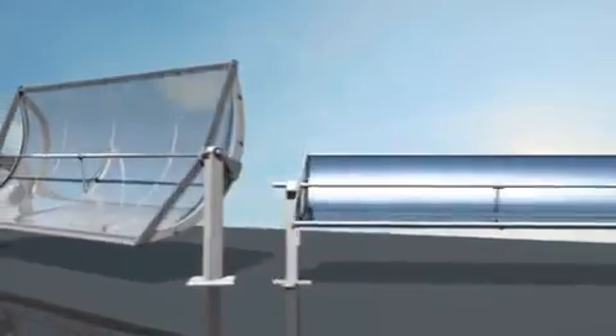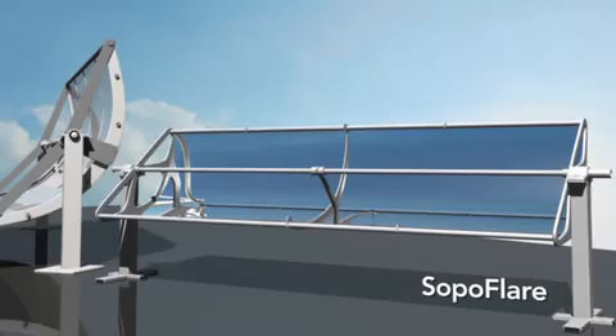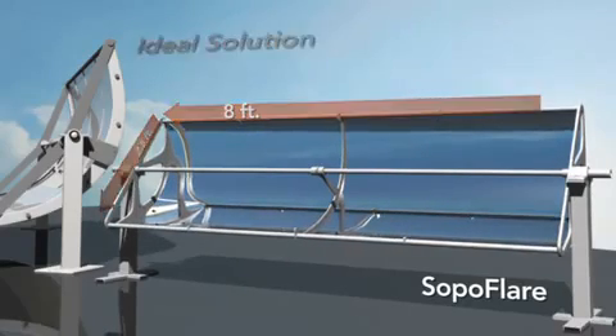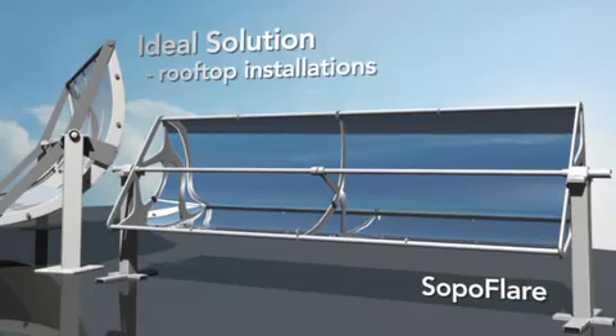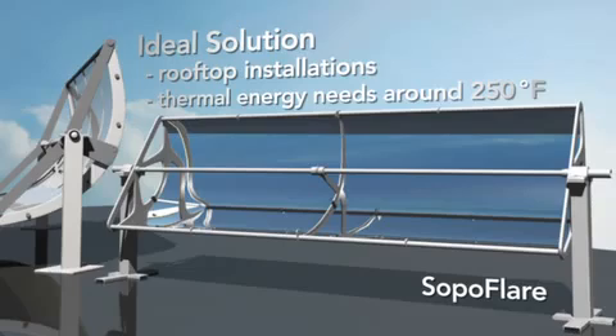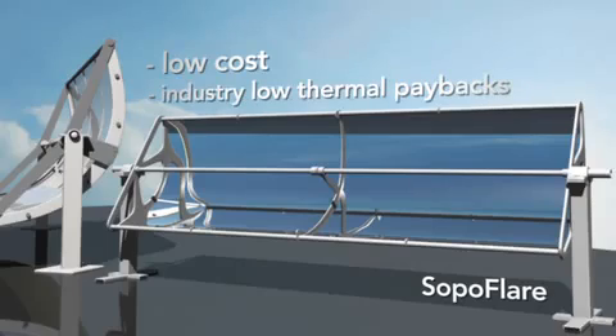The newest collector in the SOPAG product line is the SOPA Flair panel, which comes out of SOPAG's award-winning culture of innovation. At 8 feet long by 2.5 feet wide, SOPA Flair is designed for quick and easy rooftop installations and is the perfect solution for thermal energy needs around 250 degrees Fahrenheit. SOPA Flair comes with one more benefit: it's low cost. The price point of this new technology is nearly half of competing technologies on the market today.